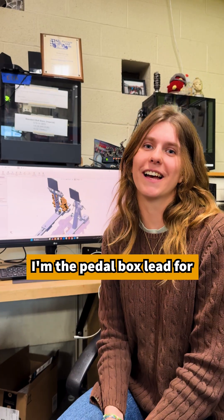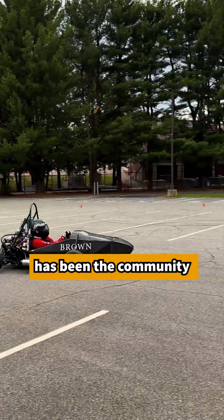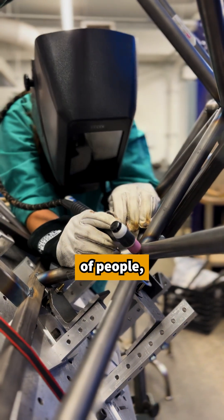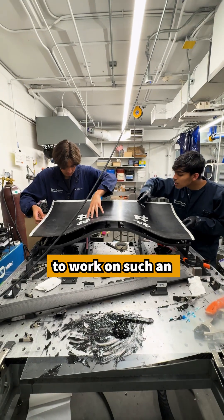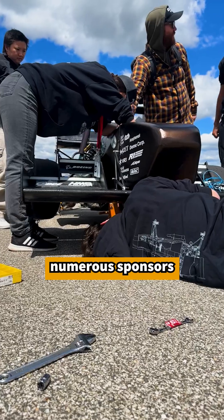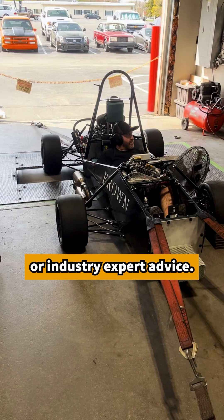Hi, I'm Lake Iverd. I'm the pedal box lead for Brown Formula Racing. One of the highlights from my time on the team has been the community that I've made and the people that I've met here. The team is such an incredible group of people and it's been really exciting to work on such an awesome project with them. We're also very thankful to be working with numerous sponsors who give us things like testing locations and industry expert advice.